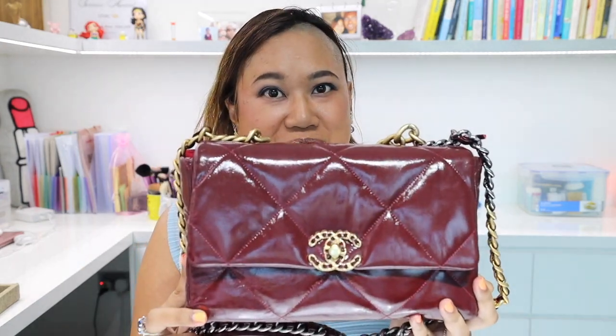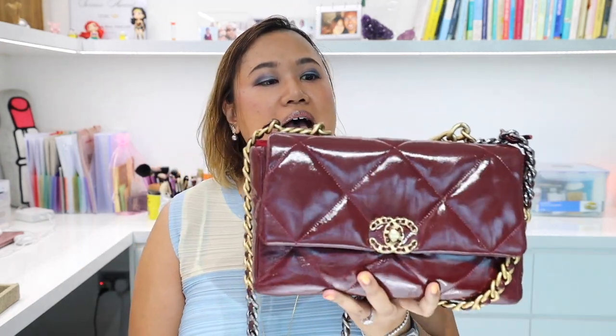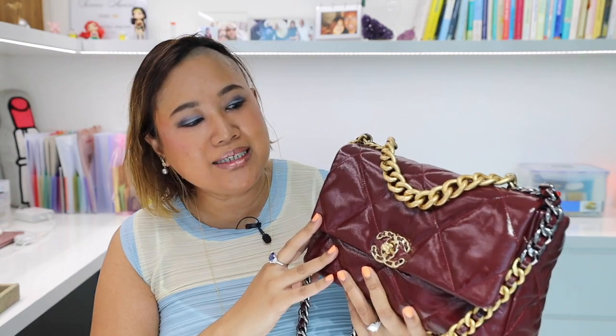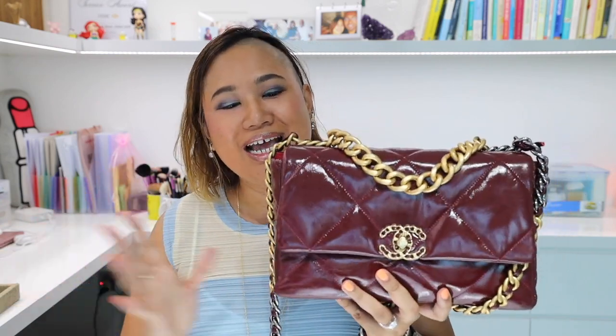So let's talk about the handbag first. This is a special handbag because it was the very last major bag designed by the late Karl Lagerfeld before he passed. It has a lot of mixed reviews — like all Chanel bags, you either hate it or you love it. I actually didn't quite like the look of this bag when it first came out, but eventually I just fell in love with it.